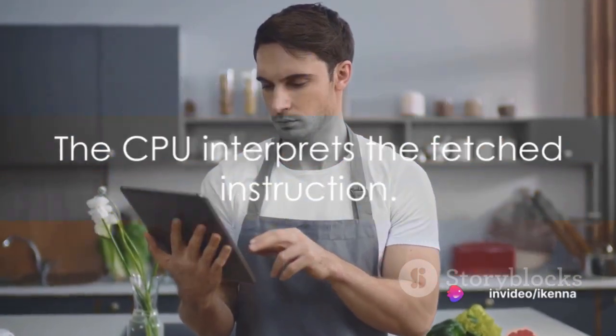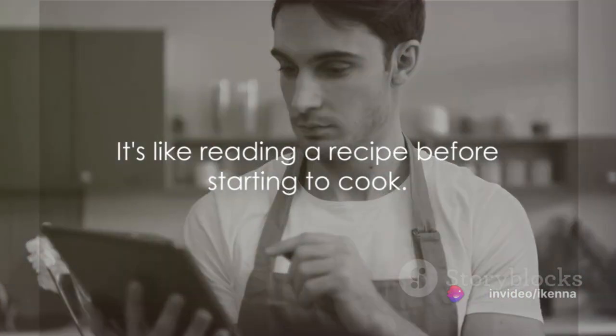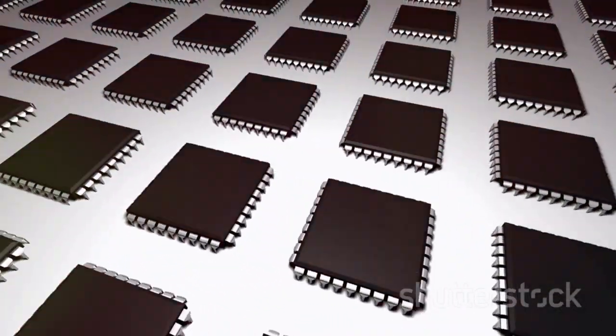The second step is decode. Here, the CPU interprets the fetched instruction. It's like reading a recipe before starting to cook. The computer needs to understand what the instruction is telling it to do.